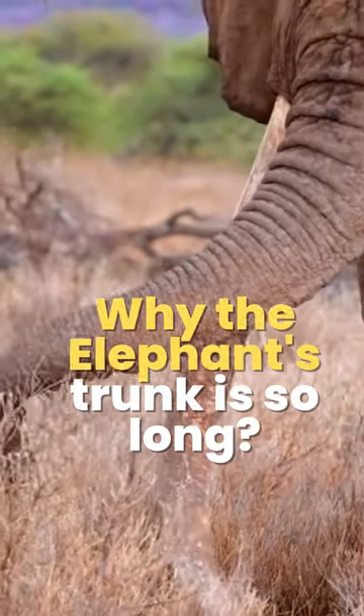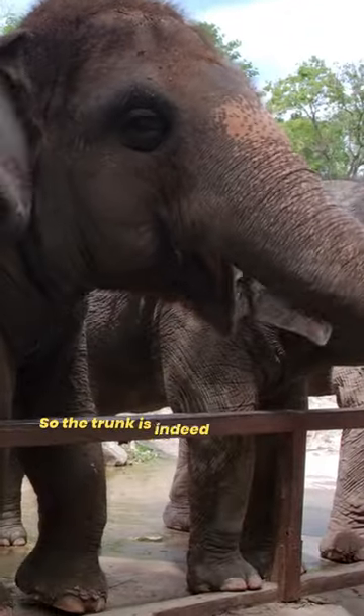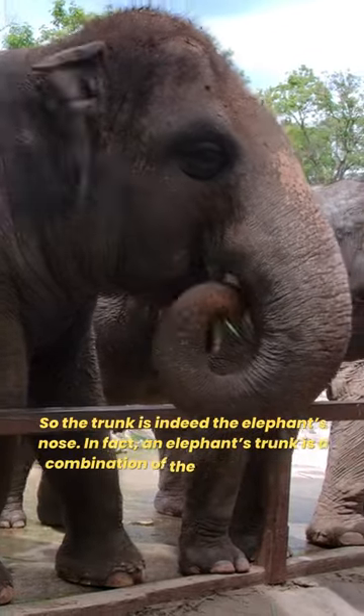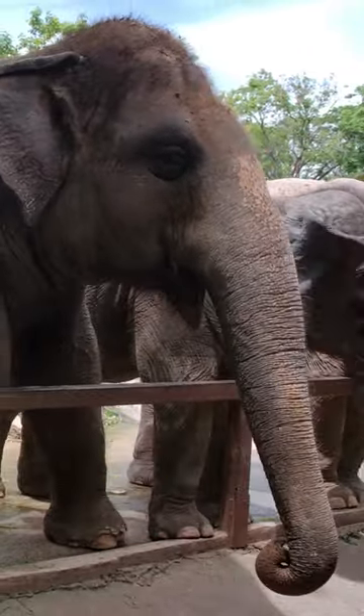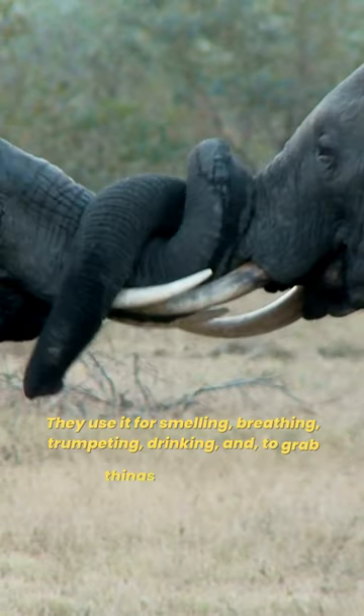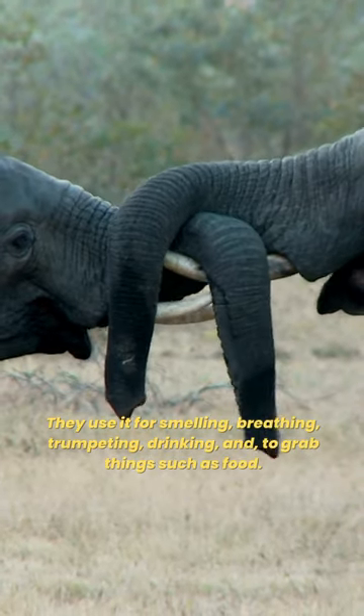Why the elephant's trunk is so long? The trunk is indeed the elephant's nose. In fact, an elephant's trunk is a combination of the nose and upper lip of an elephant's mouth. They use it for smelling, breathing, trumpeting, drinking, and to grab things such as food.